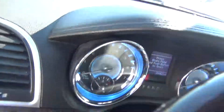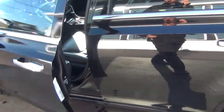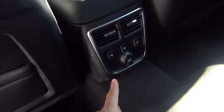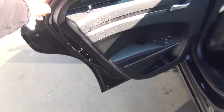HomeLink system to program your garage doors — no need to carry around a big bulky garage door opener. Remote start as well. The back seats are in excellent shape, with rear heated seats and a shade that goes up and down to block the sun from the rear passengers.